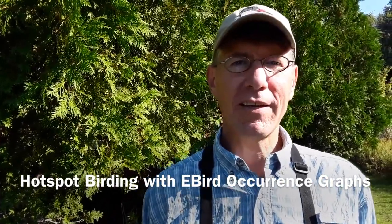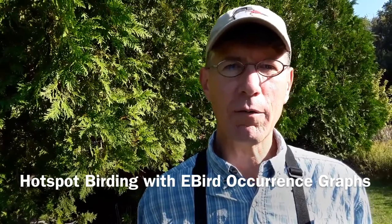Hotspot birding will be dictated in some part by our review of eBird Illustrated Checklists, which are essentially seasonal occurrence graphs or abundance graphs, giving us an idea of what birds are likely to be at a hotspot at any one time.